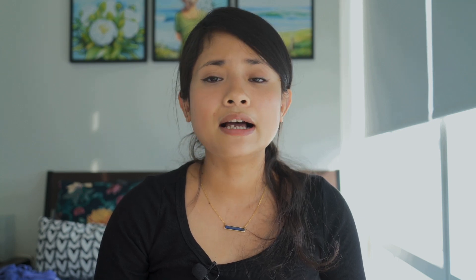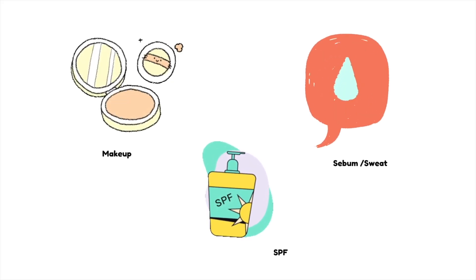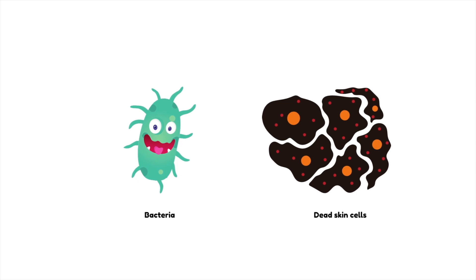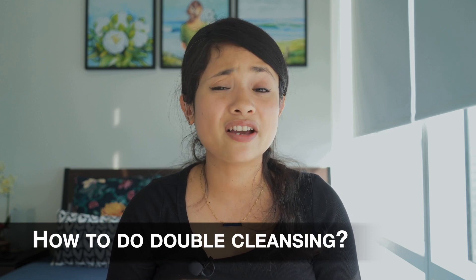Why two different cleansers with two different formulations? Because the double cleanse aims to clean your skin as thoroughly as possible by getting rid of different kinds of dirt. An oil-based cleanser is good at taking off or breaking down oil-based particles like makeup, SPF, or sebum. On the other hand, the water-based cleanser takes off bacteria and dead skin cells. So if you use only one type of cleanser — either water-based or oil-based — it will not remove all the impurities from your face.